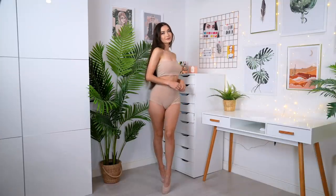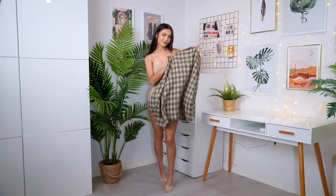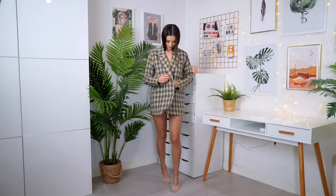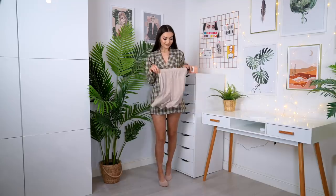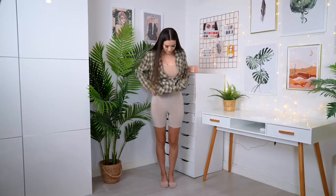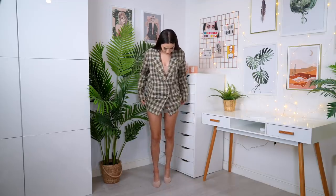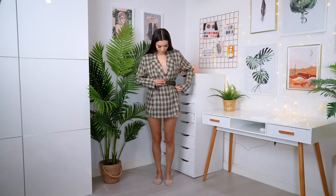Starting off with the first outfit, the first item I'm putting on is a checkered plaid style blazer, which I feel like is so trendy and so autumn appropriate. I love turning my regular blazers into almost like blazer dresses. A good trick is to just pop on some cycling shorts underneath — this way you can turn any blazer into a blazer dress. I'm adding a brown belt at the waist to cinch it in and break up the pattern.